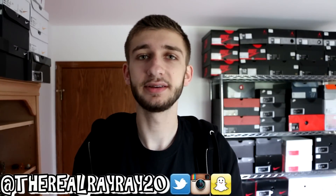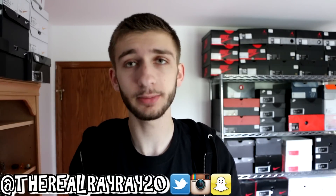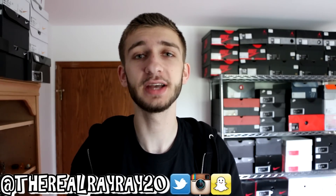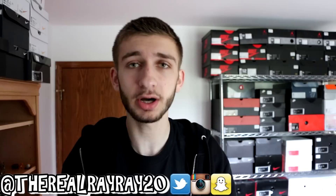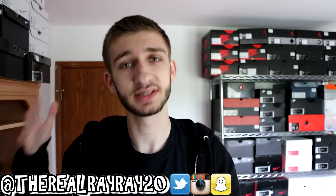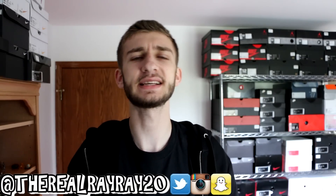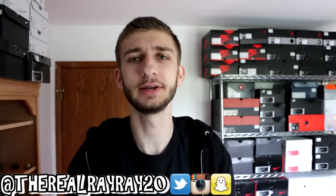Hey guys, what is up? Back with another video. Hope everyone is having a great day today. Today we got a sneaker unboxing, we got two other pickups as well, so if you guys enjoy these pickup and unboxing videos, make sure to hit that like button — that will let me know you guys are still enjoying them and want to see more. Let's aim for 1,350 likes.